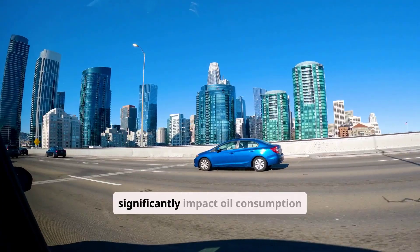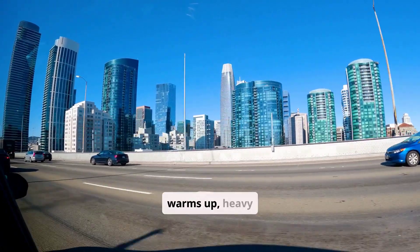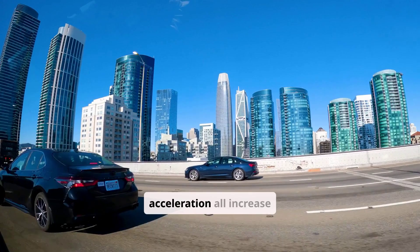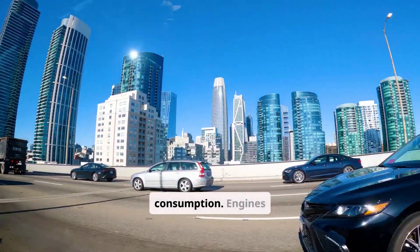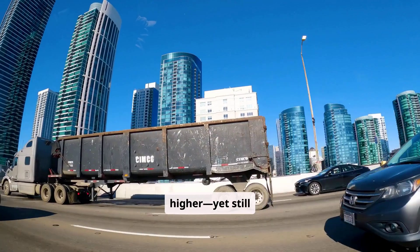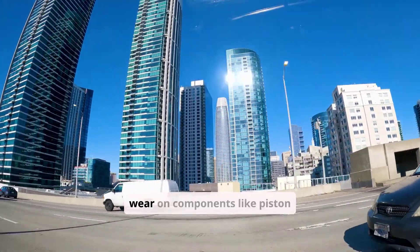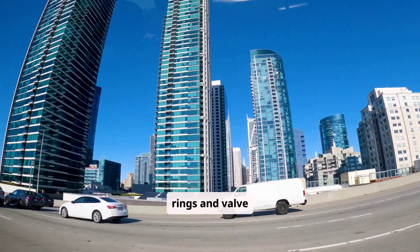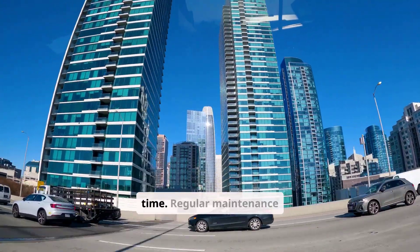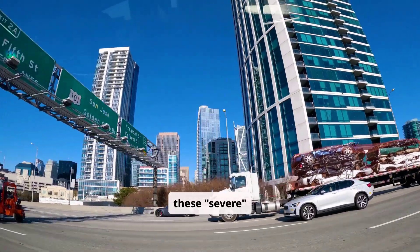Your driving patterns significantly impact oil consumption rates. Short trips where the engine never fully warms up, heavy towing, high-speed driving, and aggressive acceleration all increase consumption. Engines operated primarily under these conditions may consume oil at higher, yet still acceptable rates. However, these driving patterns can also accelerate wear on components like piston rings and valve seals, leading to excessive consumption over time. Regular maintenance becomes even more critical for vehicles predominantly used under these severe conditions.